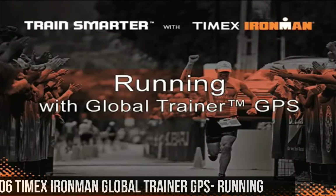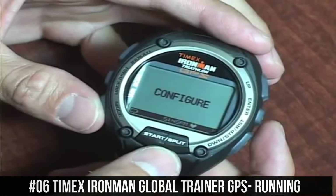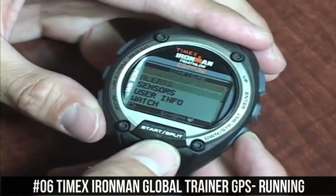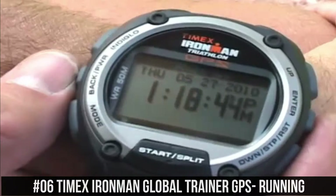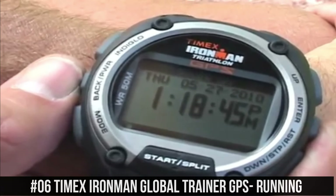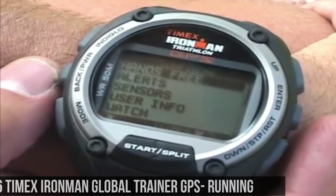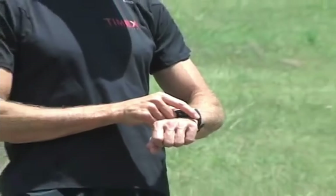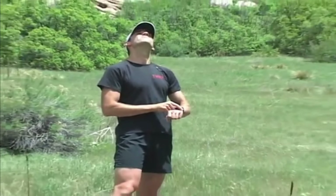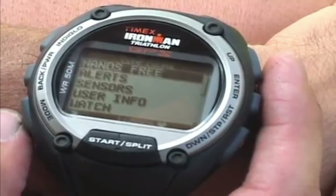Number 6: Timex Ironman Global Trainer GPS Running. The iconic Ironman 30-lap provides indispensable functions for athletes at any level. The classic styling is rooted deep in Ironman tradition, but updated with new functionality, design features, and materials. Color updates keep the essential 30-lap a favorite this year and beyond. Indiglo nightlight with night mode. 100-hour chronograph with lap and split times. 30-lap memory recall.